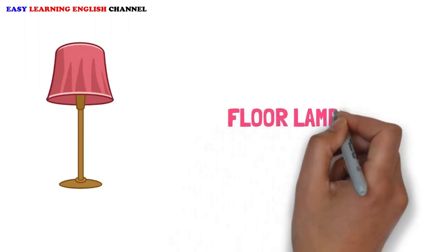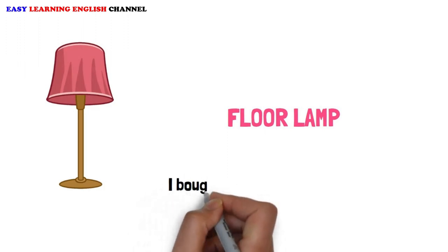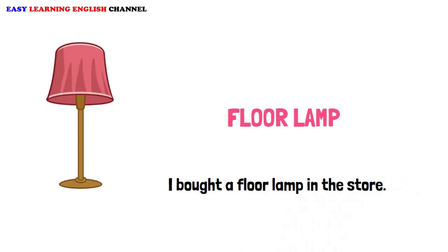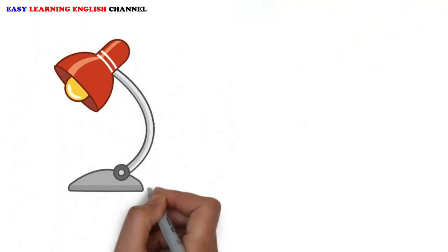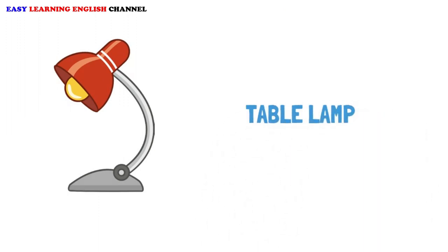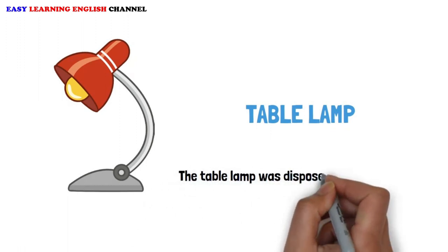Floor Lamp: I bought a floor lamp in the store. Table Lamp: The table lamp was disposed on a table nearby.